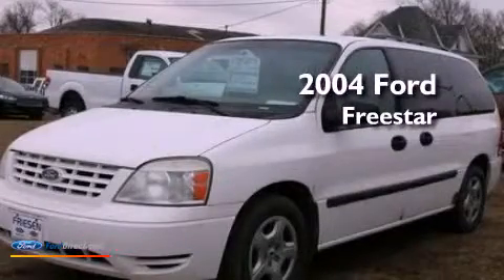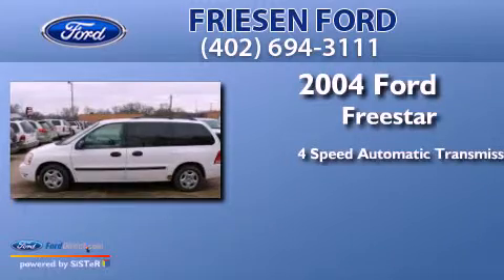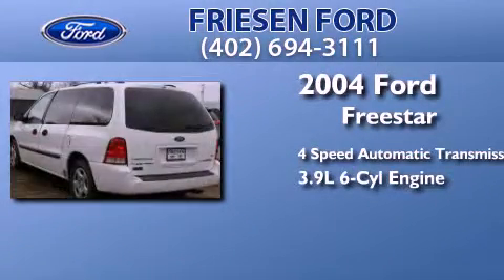This is a 2004 Ford Freestar. This minivan has a four-speed automatic transmission and a 3.9 liter V6.